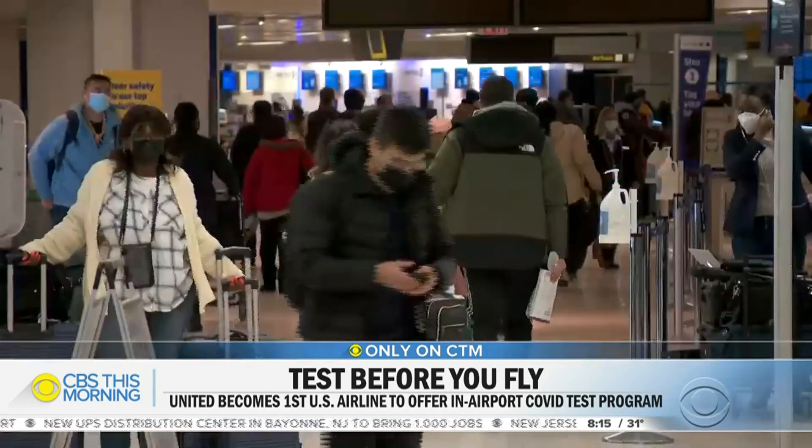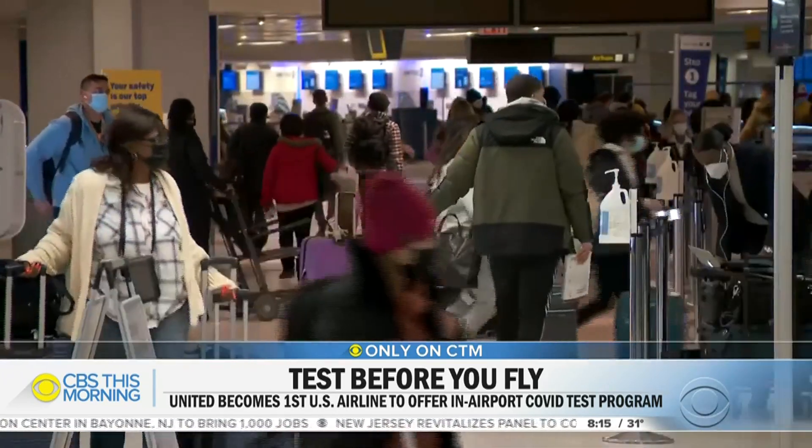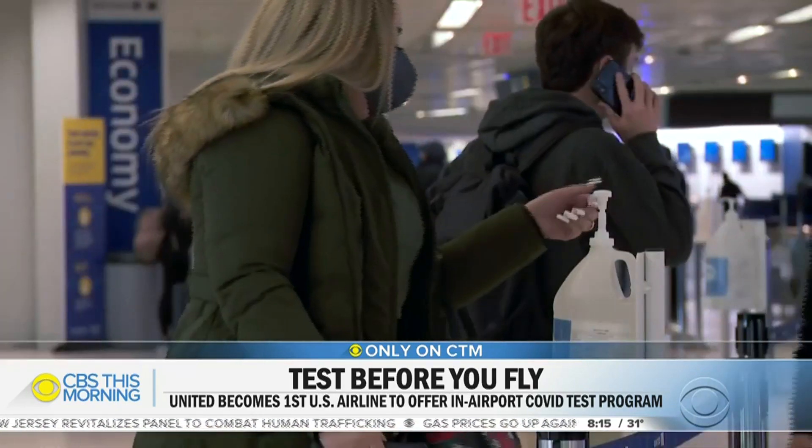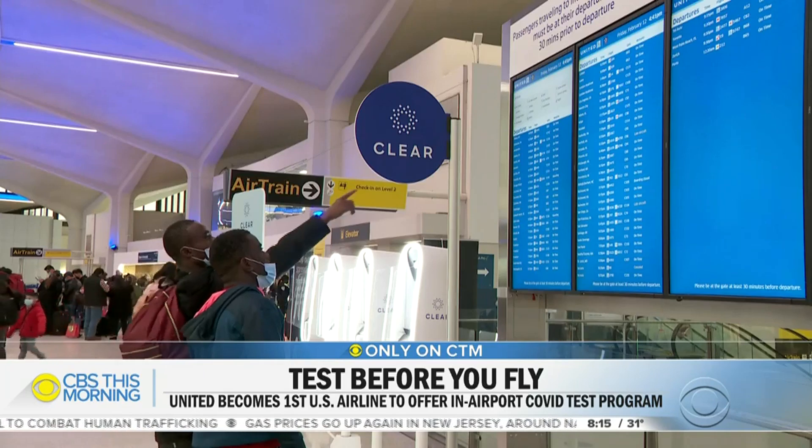Almost a year into the pandemic, there's still widespread confusion over how to follow a patchwork of COVID guidelines and protocols around the U.S. and the world. As one traveler put it: waiting for a COVID test result adds another layer onto your travel that in normal circumstances you don't have to worry about.